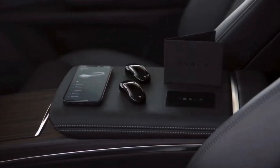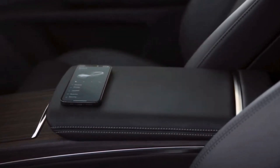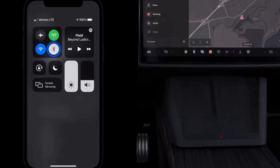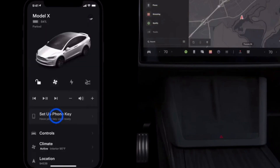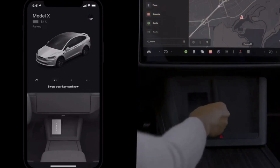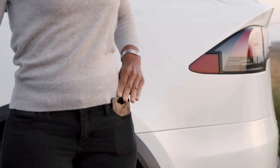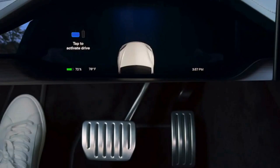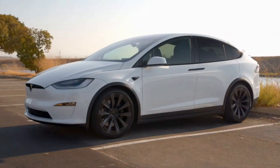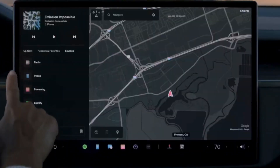The Model X comes standard with a battery large enough to cover a claimed 351-mile driving range. Upgrading to the faster Plaid model drops the estimated range to 335 miles. Recharging is quick via one of Tesla's Superchargers, which are located across the country. Charging at home via 240V or 120V connection will be slower but more convenient, so Tesla offers in-home charging equipment for purchase.